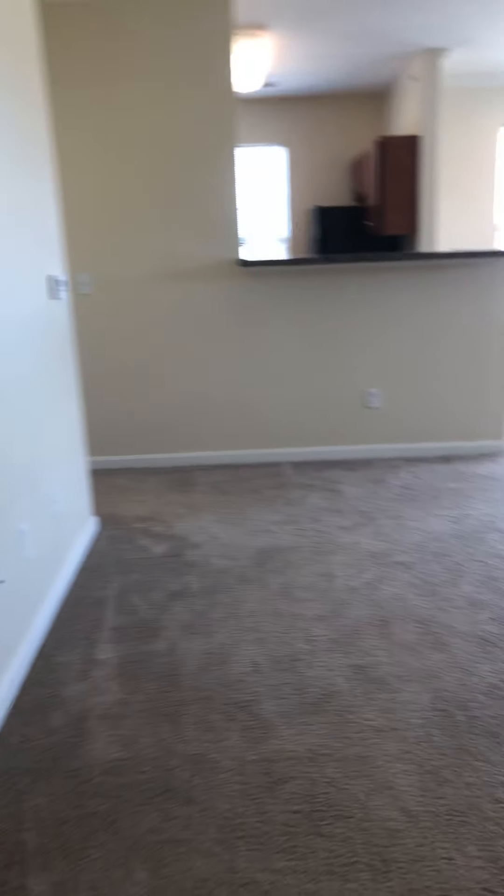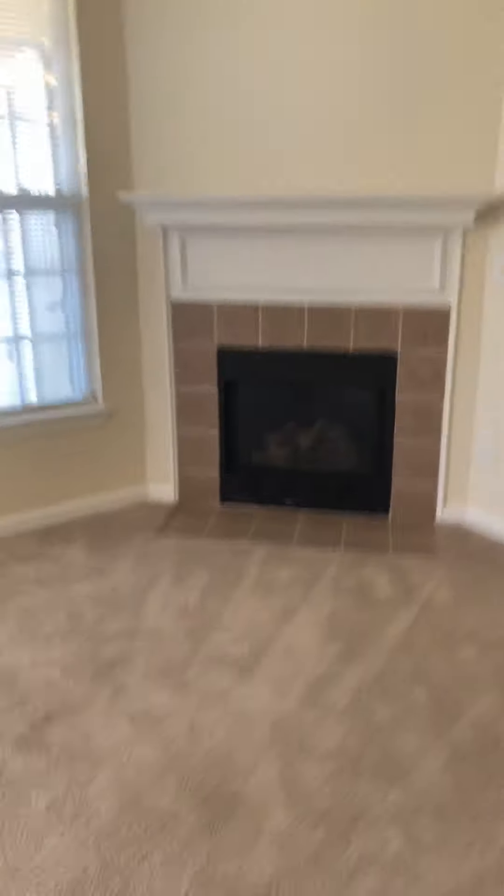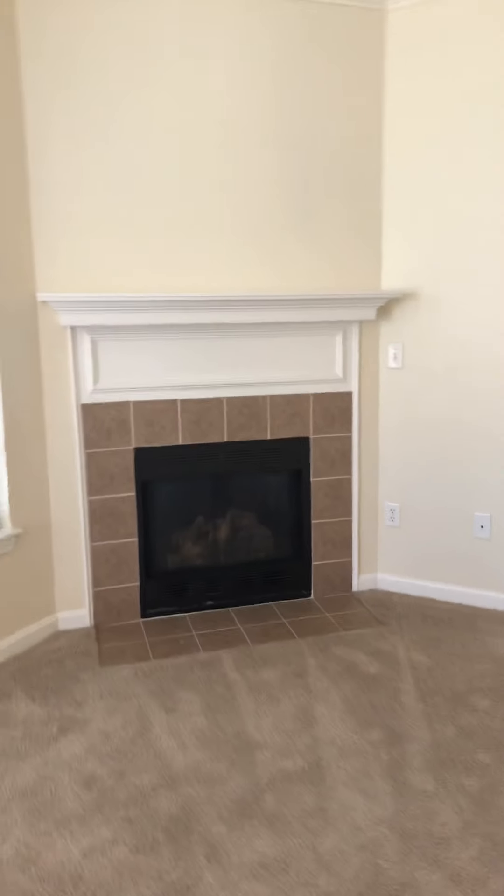Out to your living room area — you have really good, nice space here and a super nice fireplace. And here is your balcony.